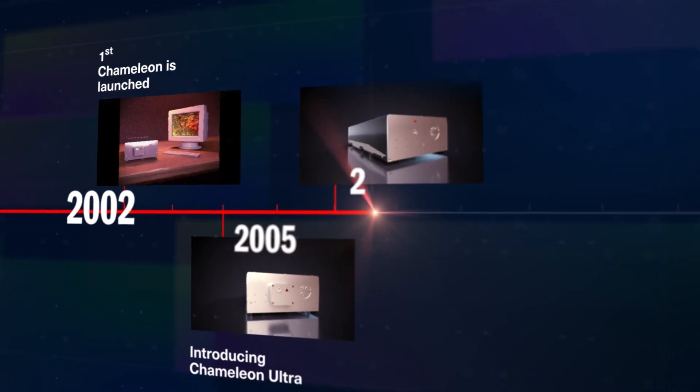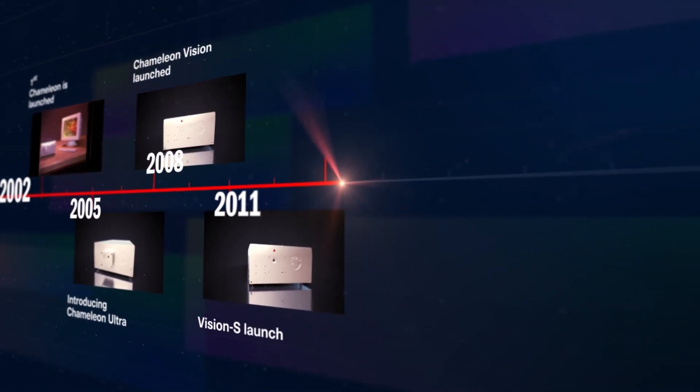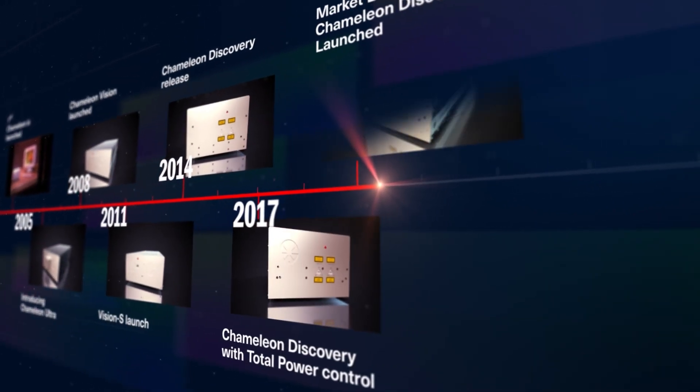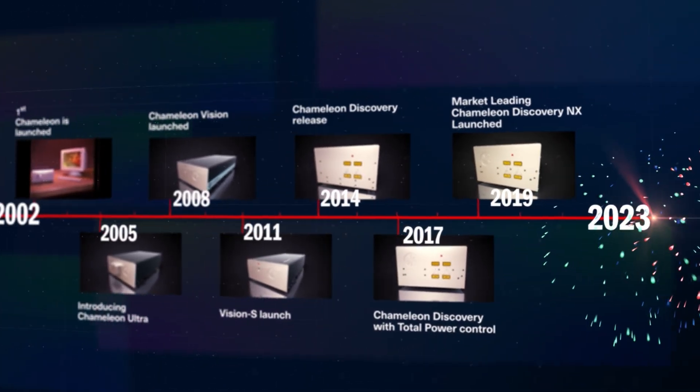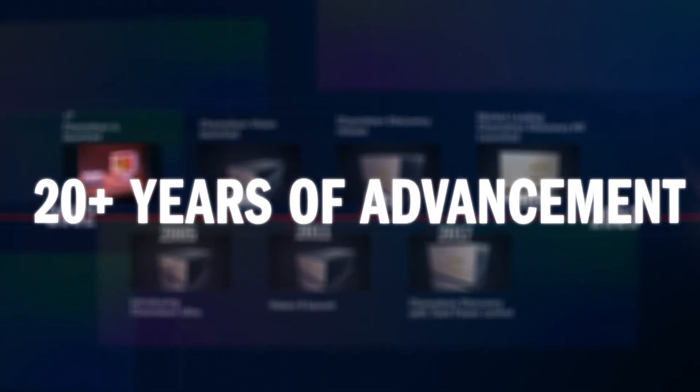Over the next 20 years, Coherent released a number of advanced Chameleon models with improved functionality, power, tunability, and reliability, as well as a full array of accessories to adapt those lasers to the many demands of modern scientific research.